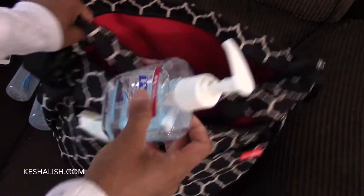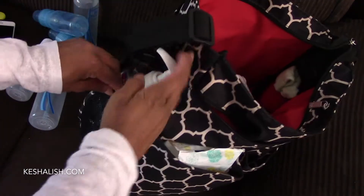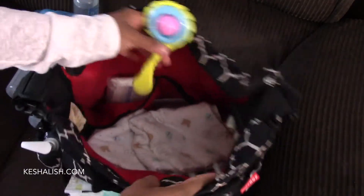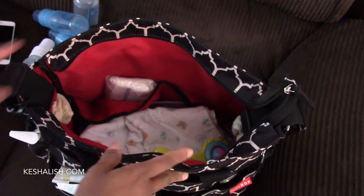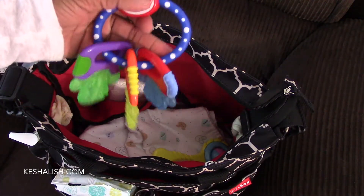Here is a bottle of sanitizer going in the side pocket so it's handy. A rattle to calm the babies down goes in there. My twins are five months old and like to put everything in their mouths, so here is a teething ring to keep them busy.